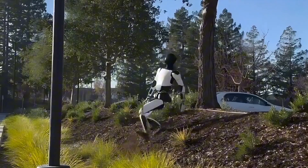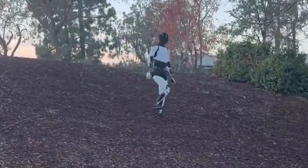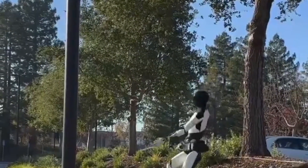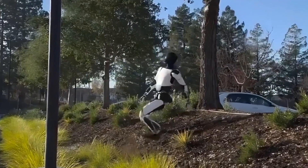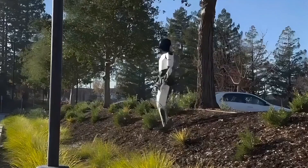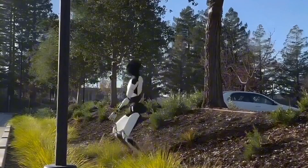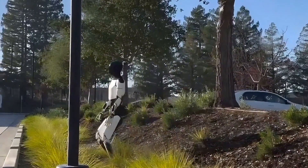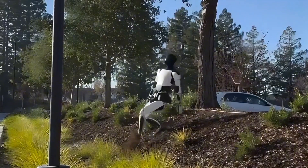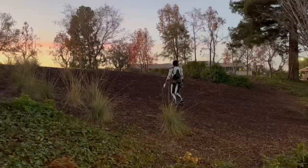One of the most intriguing aspects of the video is revealed in a statement by Milan Kovac, Tesla's head of Optimus development. He explained that the robot managed to navigate the mulched ground — a surface he admitted has caused him to slip before — without the use of video sensors. Instead, Optimus relied solely on its onboard sensors and a neural network operating at lightning-fast speeds of two to three milliseconds on its embedded computer. This blind-walking capability is a remarkable achievement.